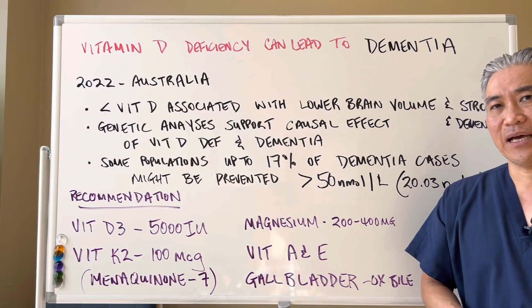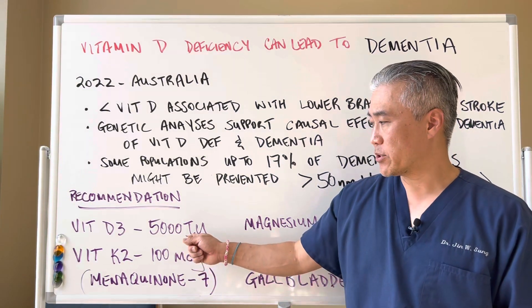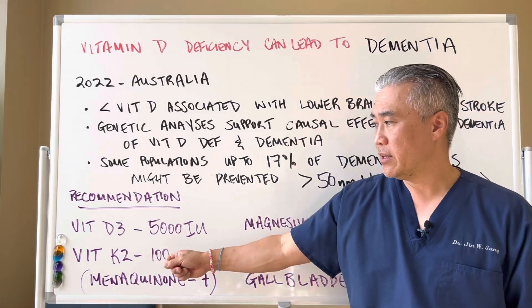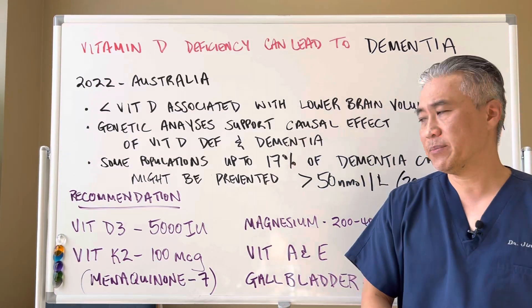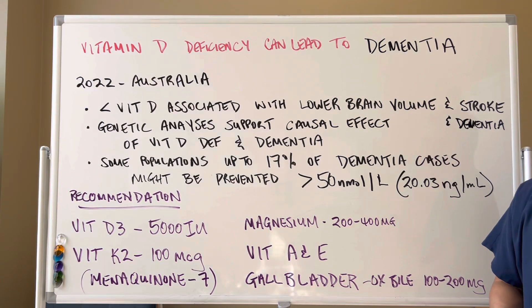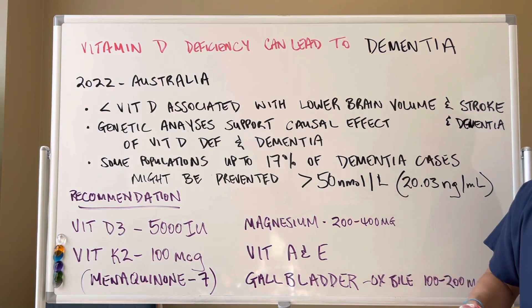My recommendations for taking vitamin D are vitamin D3, 5,000 international units per day, taken after a meal. Also vitamin K2, 100 micrograms per day, also after a meal because it's a fat-soluble vitamin. Magnesium will enhance the conversion of inactive vitamin D to active vitamin D, so you want to use magnesium 200 to 400 milligrams per day.